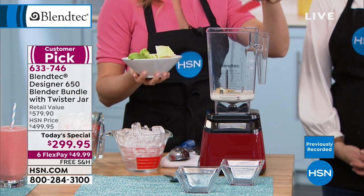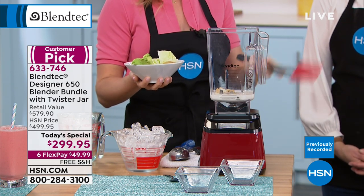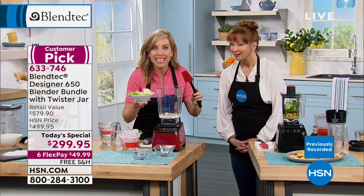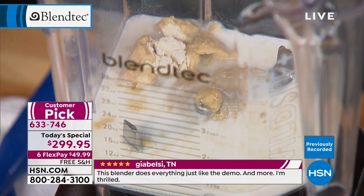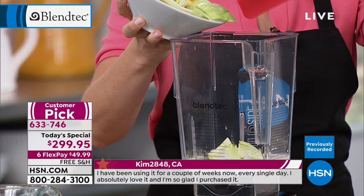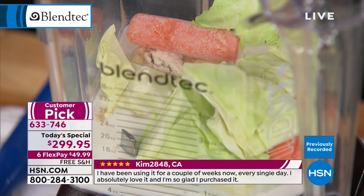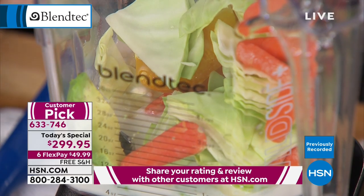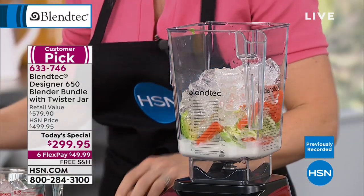I'm making Blendtec's world-famous creamsicle ice cream. Thousands of Blendtec recipes — you can search by single ingredient on their website. This has protein powder, a bit of cream, and you could use almond milk. We've also got cabbage, avocado, orange, more carrots — toss them in with some ice, pop the lid on, and there's an ice cream button too.